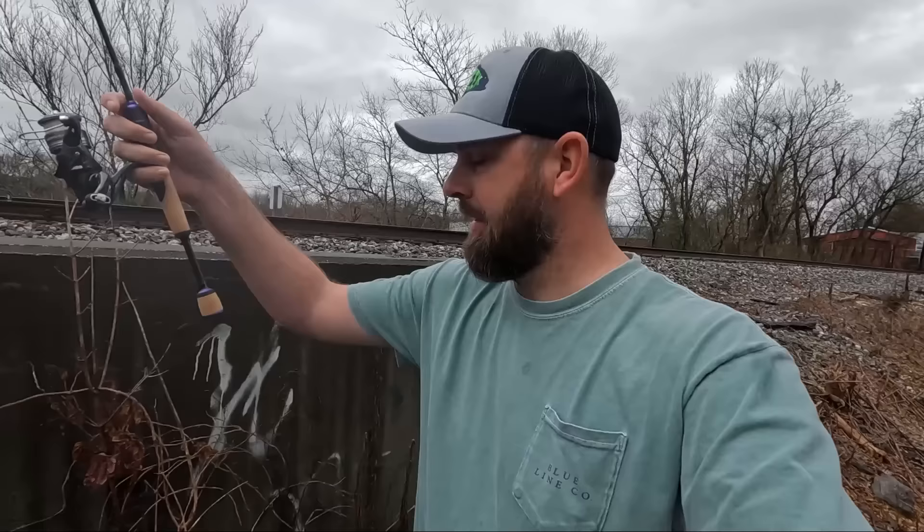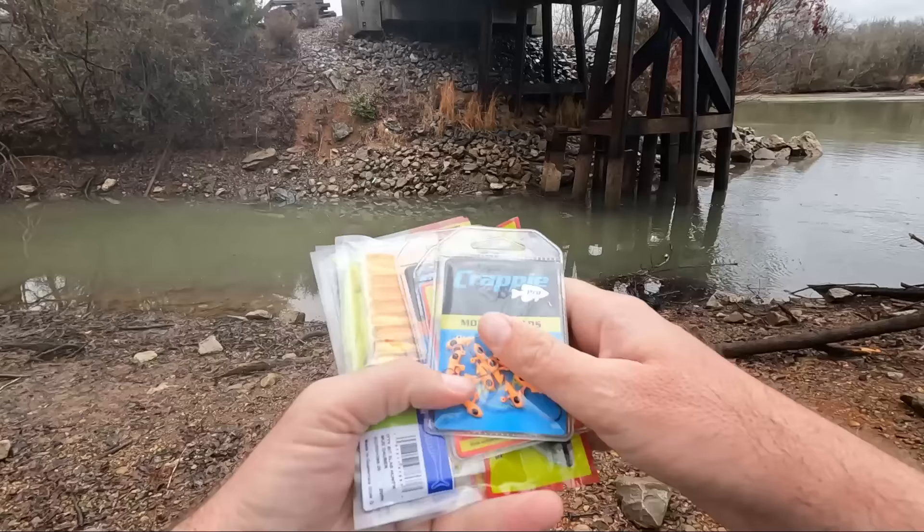Yesterday there was still snow on the ground, today it's 65 degrees and it's been raining - had a lot of rain. The water's a little murky right here. I just walked down here and saw what looked like tons of bluegill moving into this little creek channel. I got a little ultralight rod, two pound line.